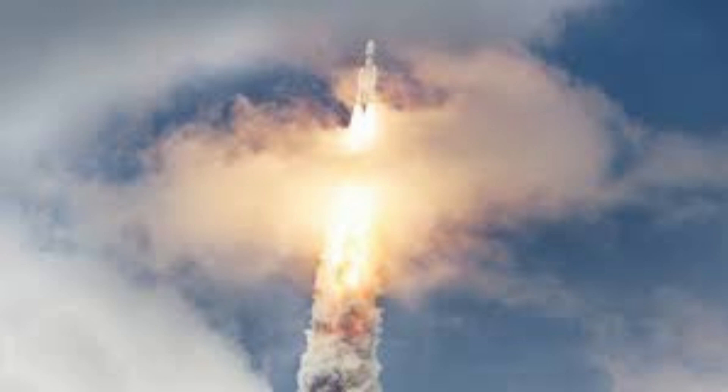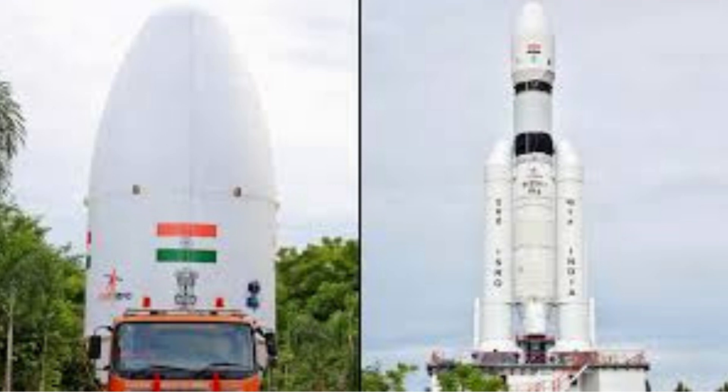The rover's mobility allowed it to traverse different regions, collecting samples and analyzing them with precision instruments. The data transmitted back to Earth provided valuable information about the moon's origin, evolution, and potential resource utilization.